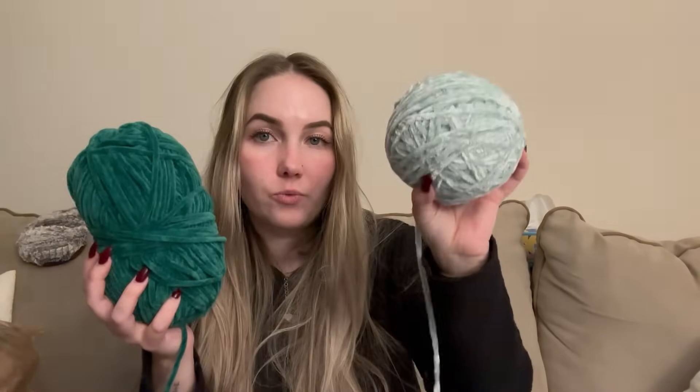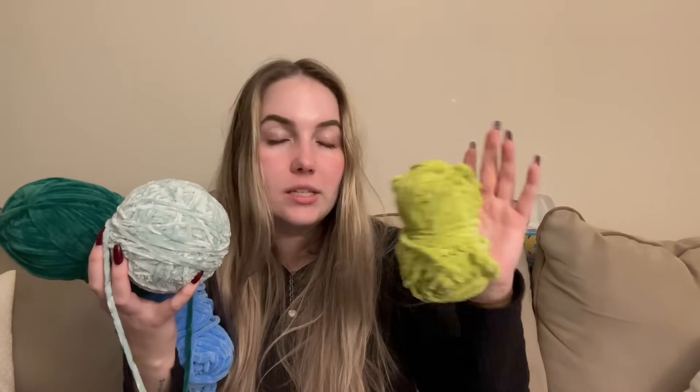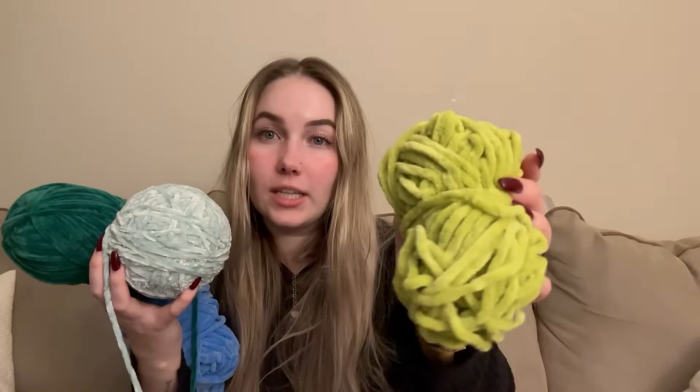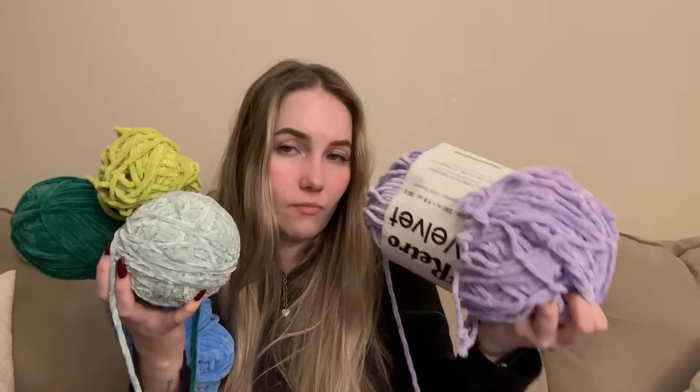The only thing sewn on to the plushie is the head — everything else is sewn in, and I love it. Anyway, I've picked the colors for the leggy froggies: Premier Parfait Chunky in Emerald, Burnout Velvet in my green color, what I think is Cornflower from Premier Parfait Chunky — it's kind of a kiwi color — and Premier Retro Velvet in Lavender. I'm going to start with the lavender one because I just really like it.